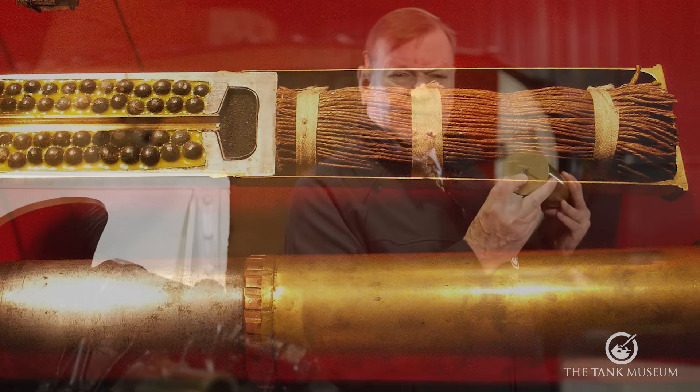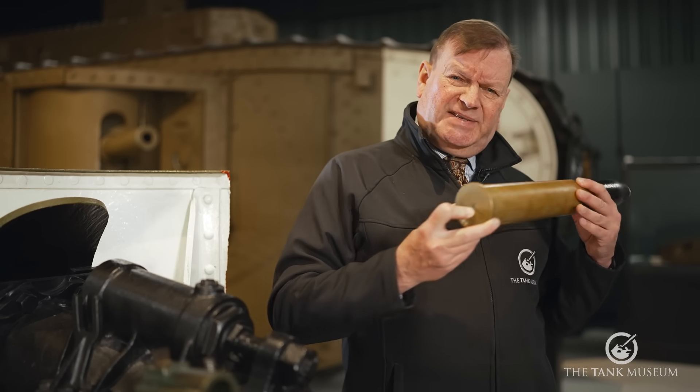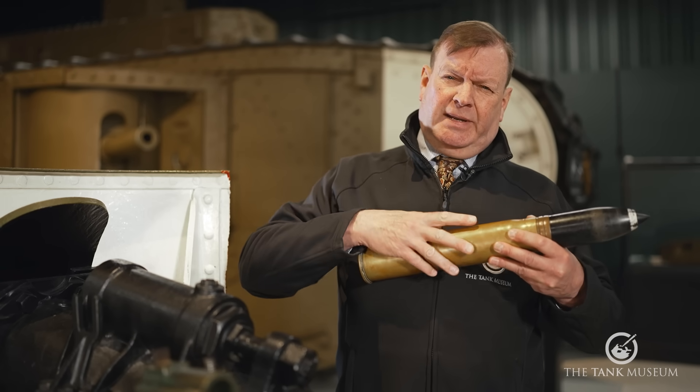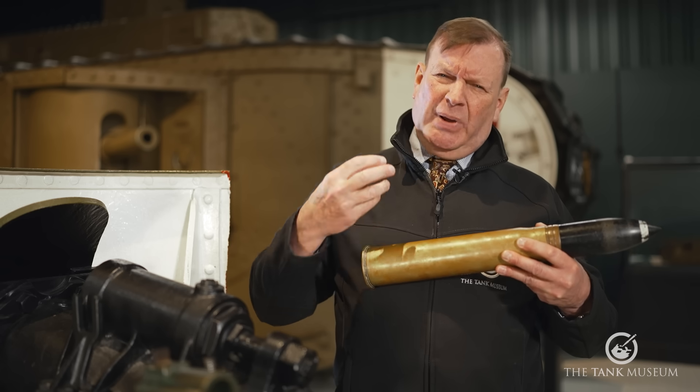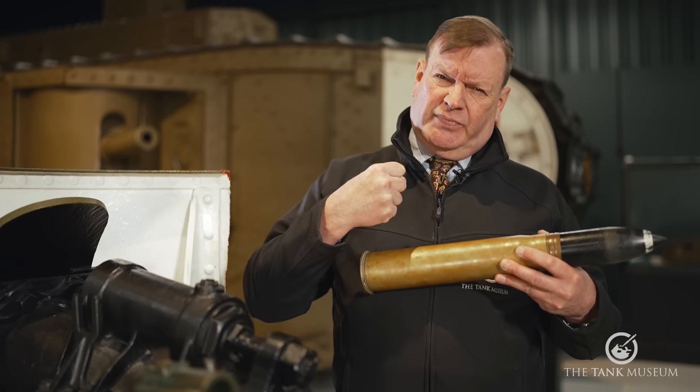Round the base of the shell is a percussion cap that is hit by the firing pin, and that sets off the propellant. It doesn't actually explode — it burns very rapidly; it's combustion. The gases produced force the shell down the barrel.